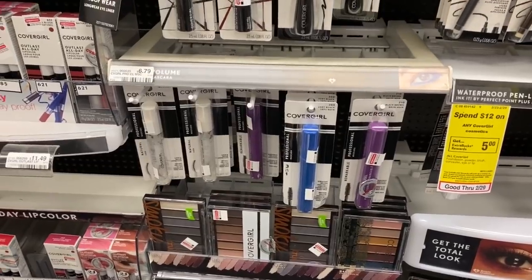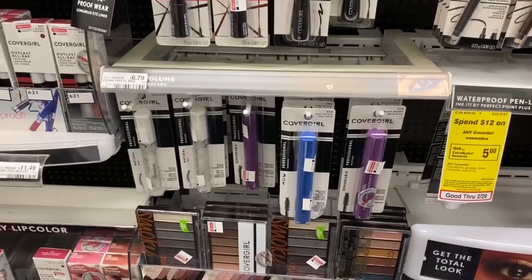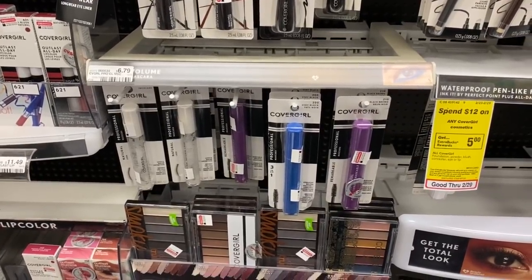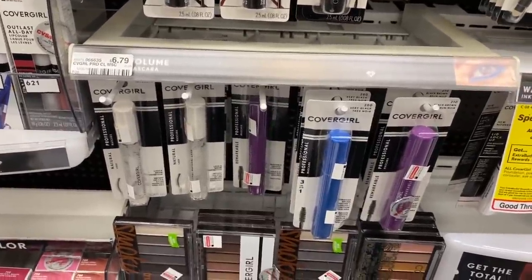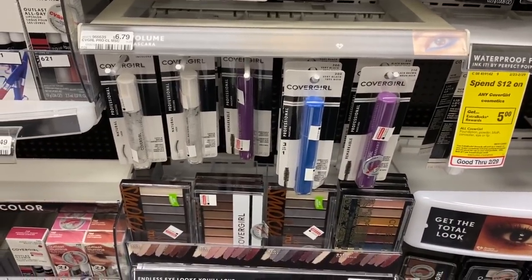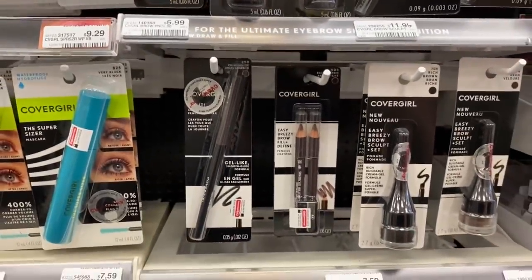Another awesome deal this week is on CoverGirl — buy two, get a $6 extra buck. In our inserts from 2/23 we got some $3 coupons, and we're also expected to get new insert coupons in our 3/1 inserts, so check back Sunday for printables. My game plan when these deals come around is to go with whatever gives me the cheapest out of pocket or a possible money maker. A great option is the CoverGirl professional mascara at $6.79 plus one twin brow pencil for $5.99.